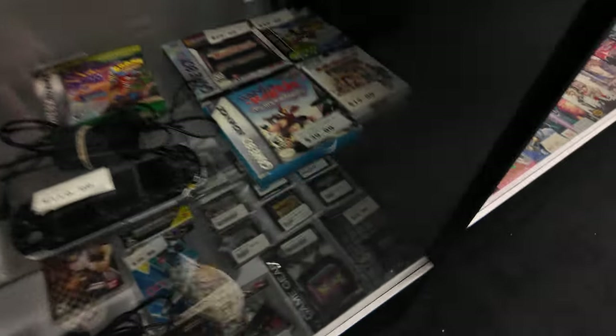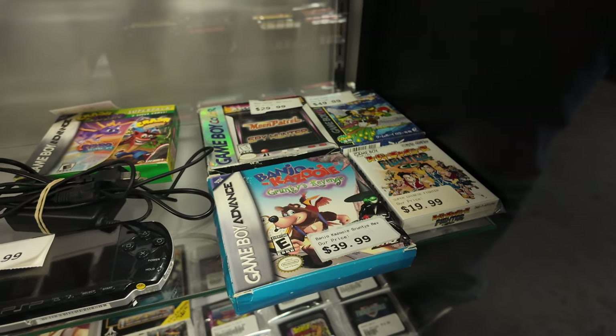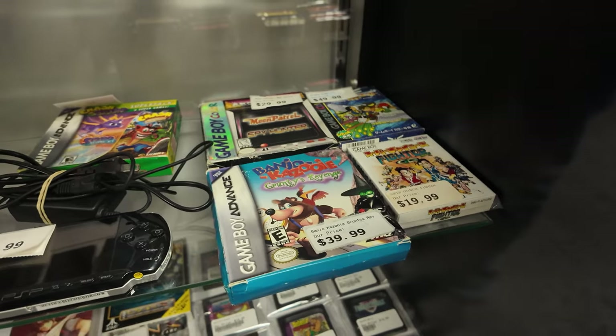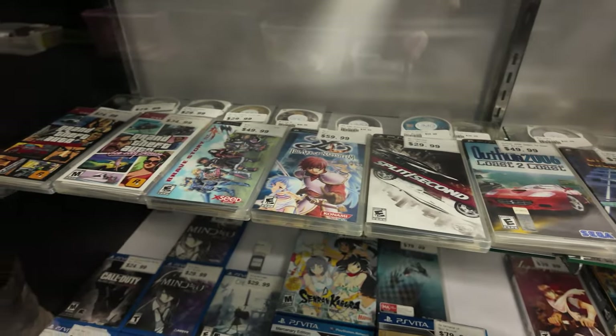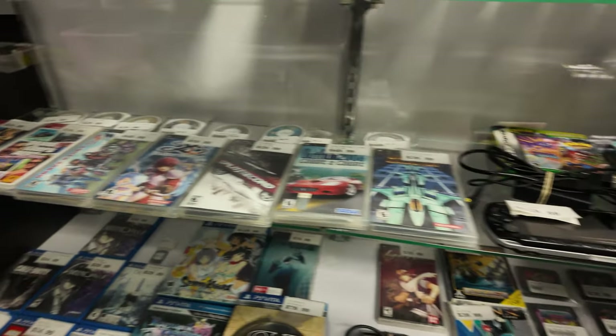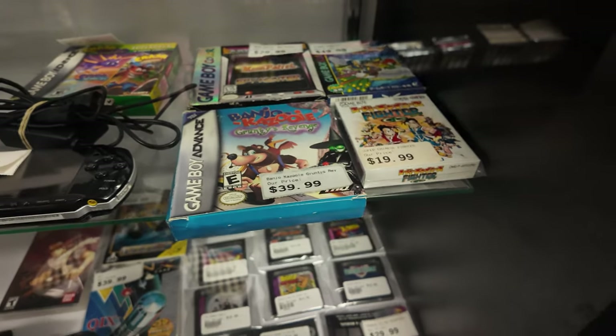Whoa, they've got boxed Gruntilda's Revenge! Wow, you never see that. Gruntilda's Revenge — that's the Banjo-Kazooie game. I'm freaking out, that's crazy. I've never seen the box for it before.